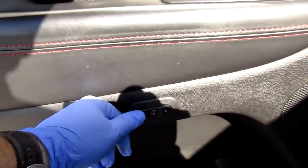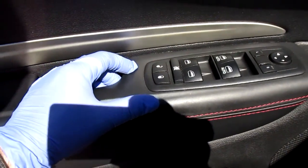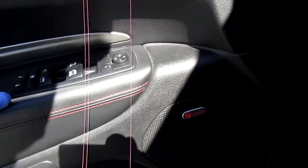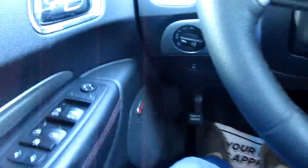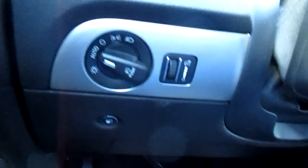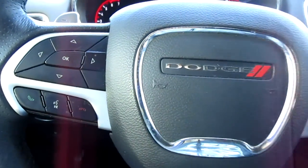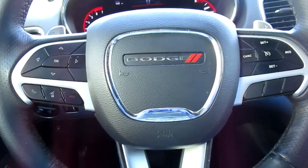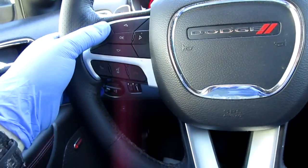There's a memory seating control here in the door panel. Also on the door panels are your power door locks, power window locks, and mirror controls. It has an upgraded sound system — a Beats speaker system throughout. Your headlight controls are to the left of the steering wheel.